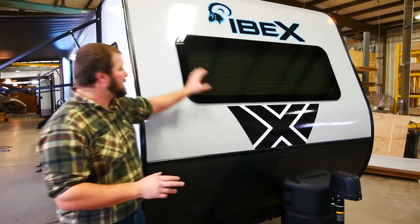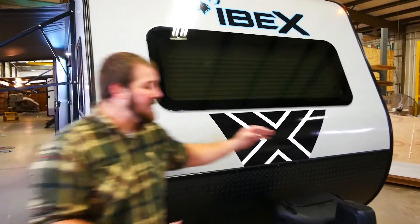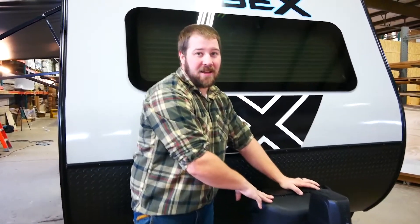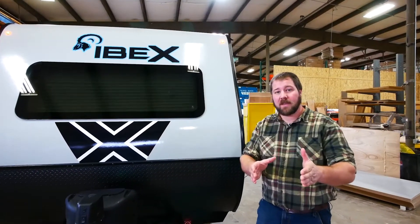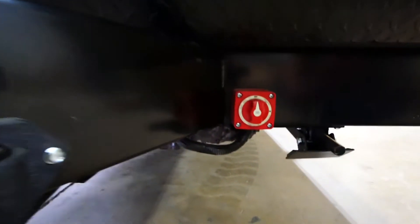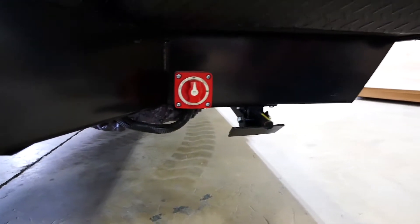At the front of the Ibex we have some unique elements. We're approximately 7 feet wide for comfort with smaller vehicles, with a 60-inch front window, a standard power jack, and a 20-pound LP propane tank so you can exchange at any gas station across America. The Ibex also features a standard battery disconnect, which for a total unit under 5,000 pounds is unheard of.